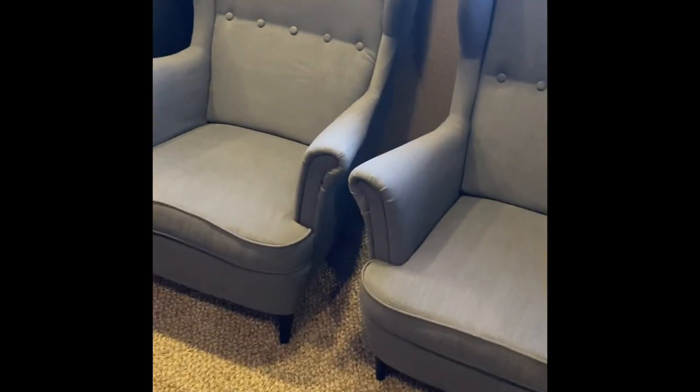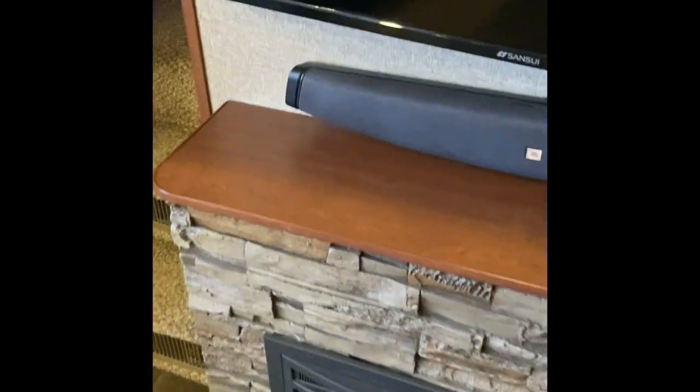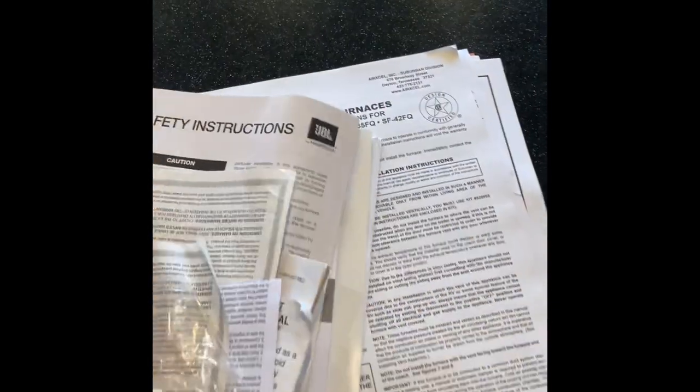These chairs may look different because they're not the standard chairs — the fake leather on the originals just flaked off, so we put these in, which are really comfortable. You could take them out — it's a large area where you could put a futon or even a little desk. Moving over here, these are all the manuals, reading materials, instructions on how to use everything including the Bluetooth audio system.